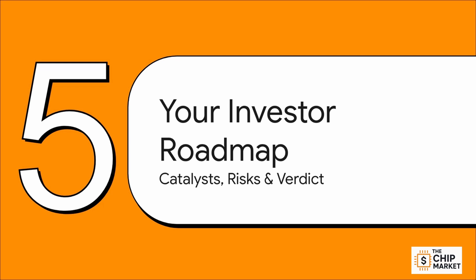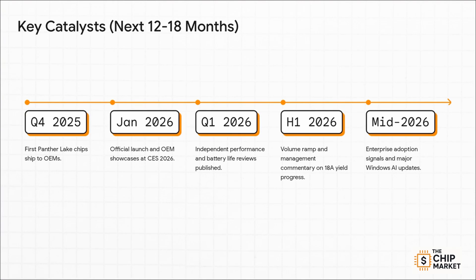Let's bring it all home with Section 5: your investor roadmap. We're going to lay out the key things to watch for and the biggest risks to worry about. So what should you be watching over the next 12 to 18 months? Get your calendar out. First, we need to see chips actually shipped to PC makers in late 2025. Then comes the big launch at CES in January 2026. Right after that, independent reviews will drop — that's our first unbiased look, and it could definitely move the stock. And through the first half of 2026, you have to listen to those earnings calls for any and all commentary on those crucial 18A yields.